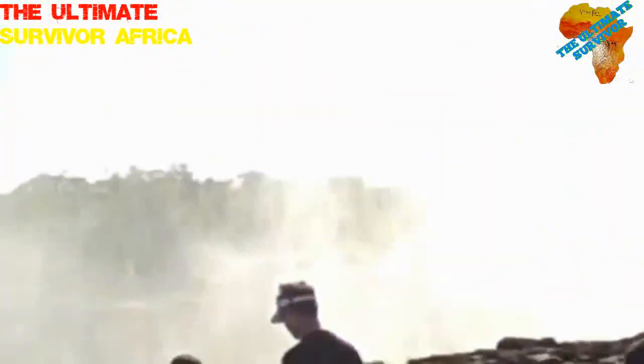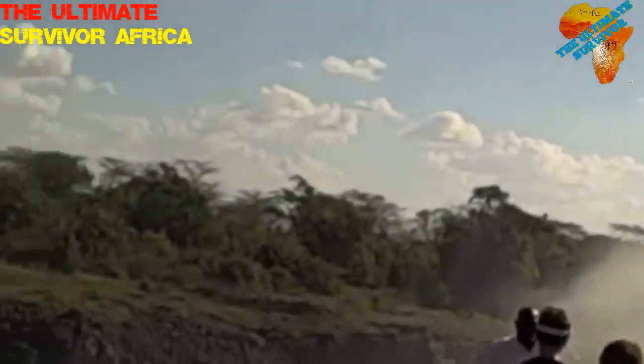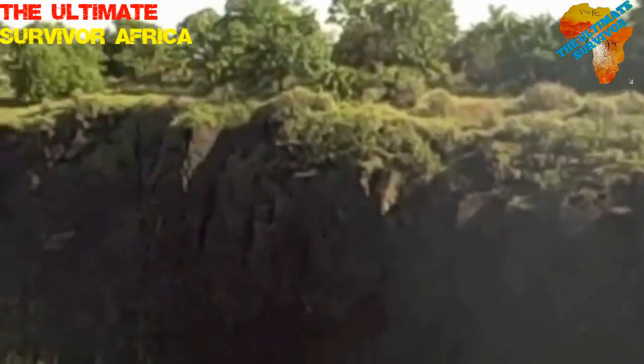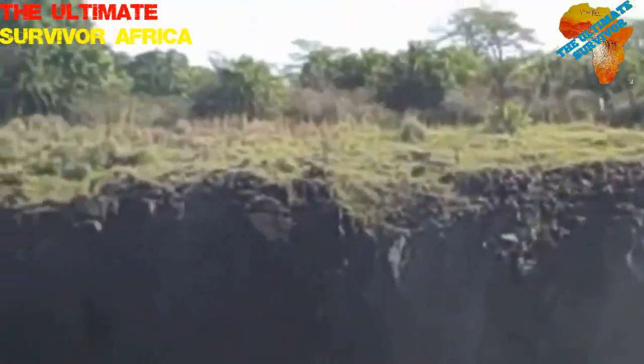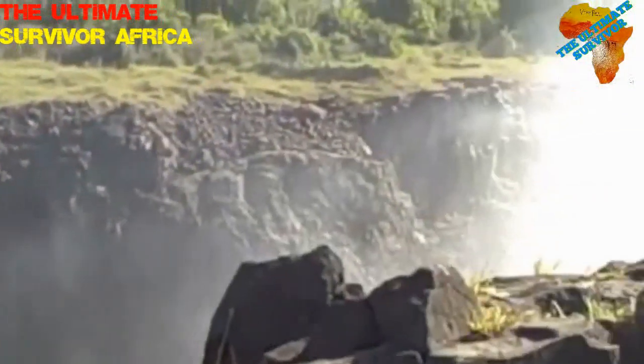I hope you enjoyed the video. This is called the Zambezi River — the fourth longest river in Africa. First we have the Nile, second the Niger, third is the Congo River in the central part of Africa. This is the Zambezi.